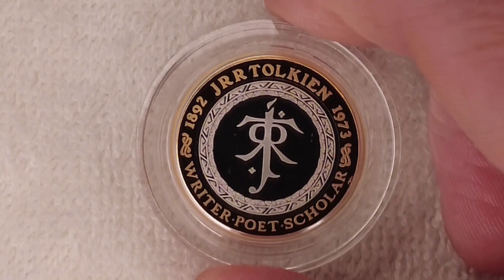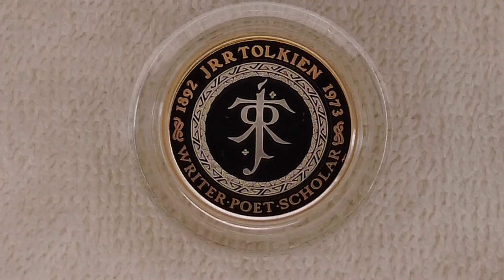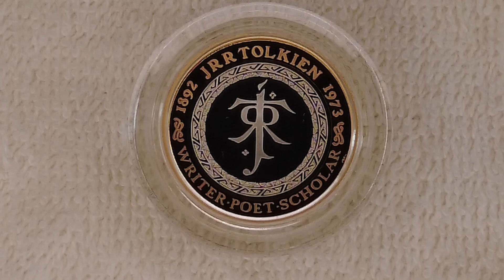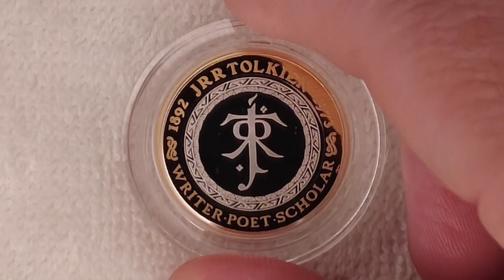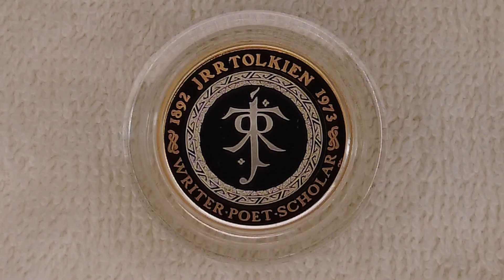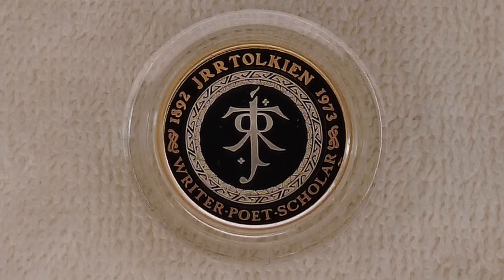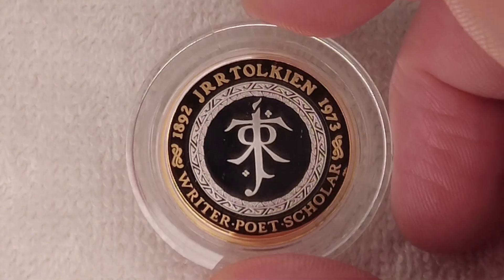This is a lovely two pound coin and I'm glad I've got it. I missed it originally on its first release, so luckily I got it in the 2023 commemorative coin set. We'll be doing the rest of the coins from the 2023 commemorative coin set as I go through them this week, so keep your eyes peeled for that. This is not just a lovely coin — it is a very lovely coin.